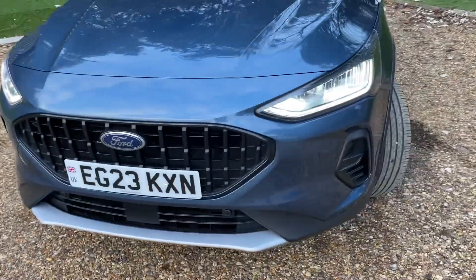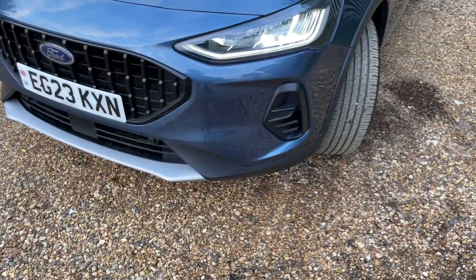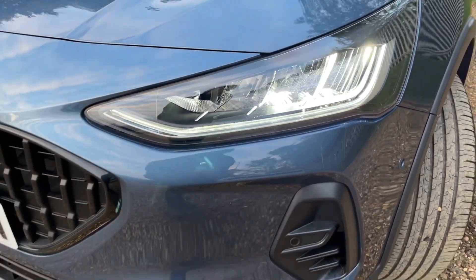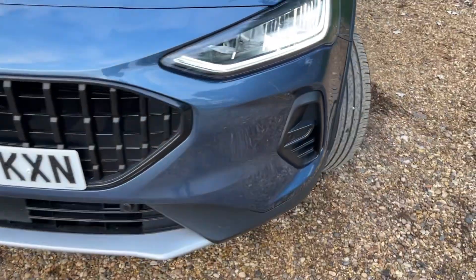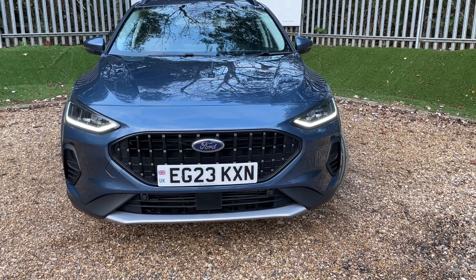Gliding around the front, the first port of call is the remote central locking key. We also have LED headlights and daytime running lamps. We have front parking sensors which trail themselves all the way around the front lip of the bumper, and that is because we have the Ford Active Park Assist — this vehicle will quite literally park itself for you.